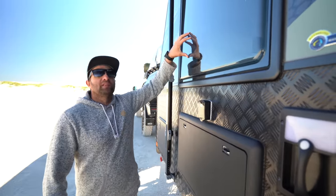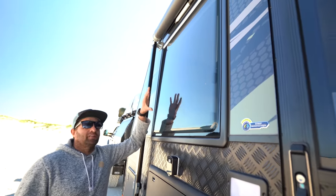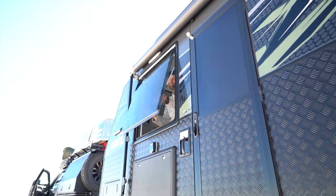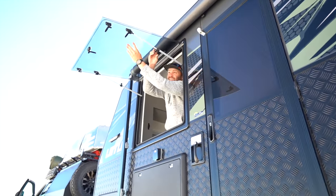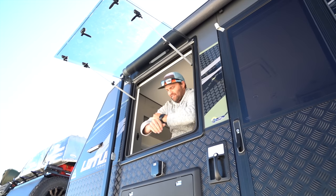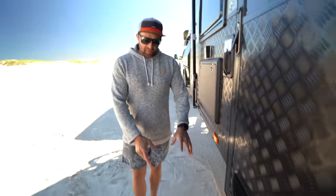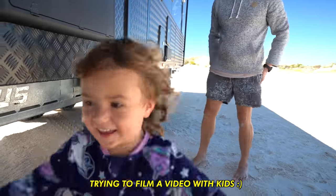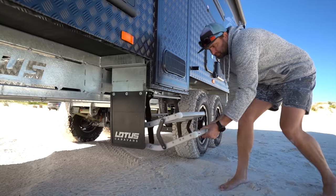We've opted for the larger windows throughout the van — there are quite large windows. More window space in your van means more light, the bigger it feels, and also when you're free camping, the more wind that comes through to cool you down on those summer days. To get into the van, we've opted for the double step on this one. With the air suspension it sits a little bit higher, so the kids don't have to step up as far.